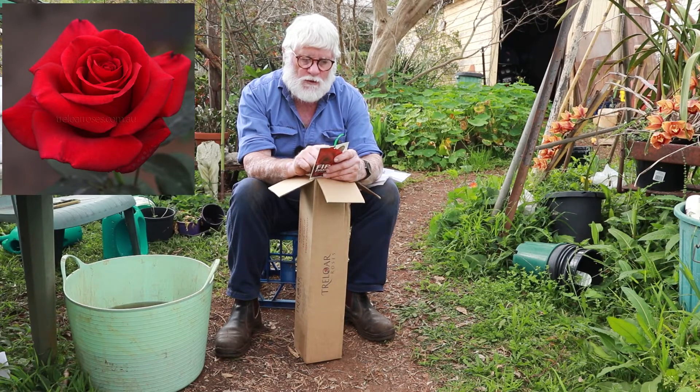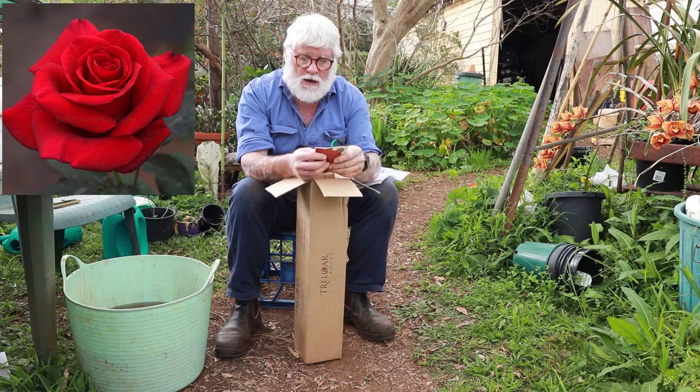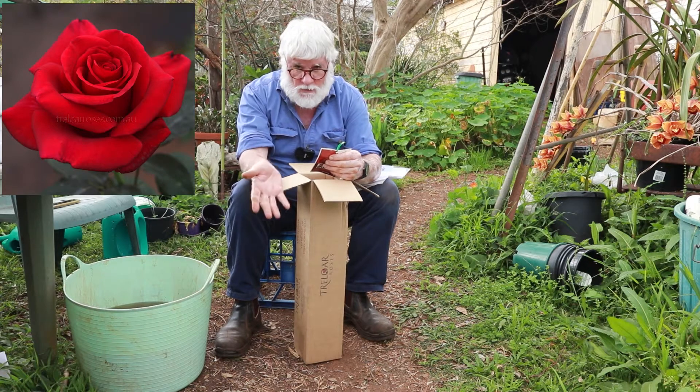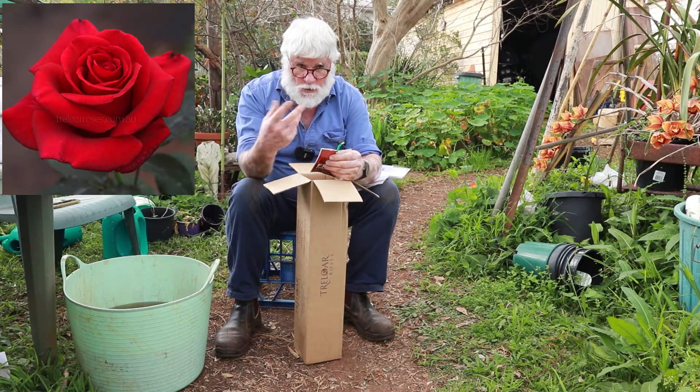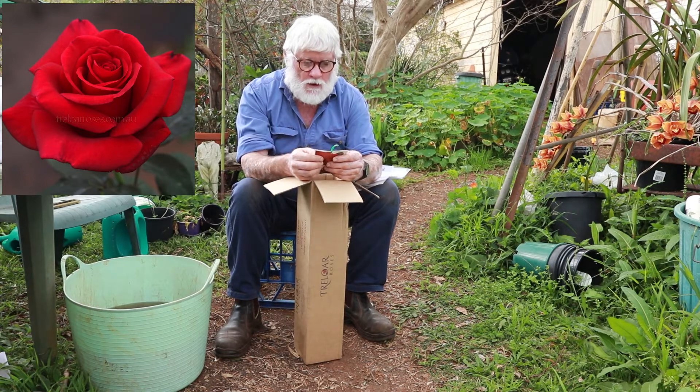That perfume was probably the key factor — it was actually probably A. I don't see the point in growing roses if they don't have a perfume. The first thing you do when you see a rose, whether it's on a bush or in a vase, is stick your nose in it. So it has to have a perfume.